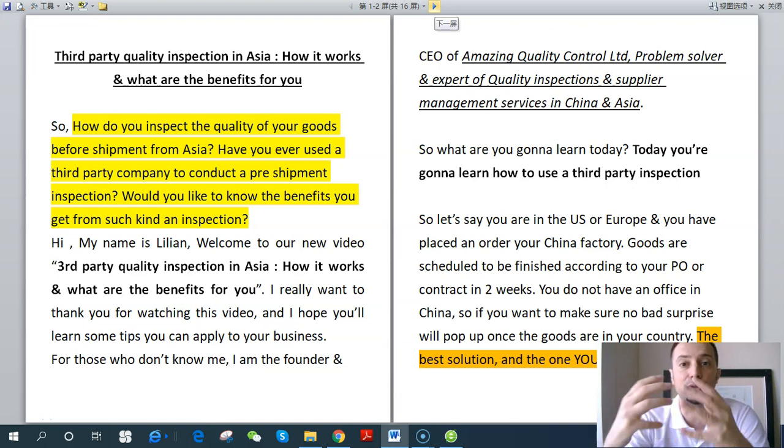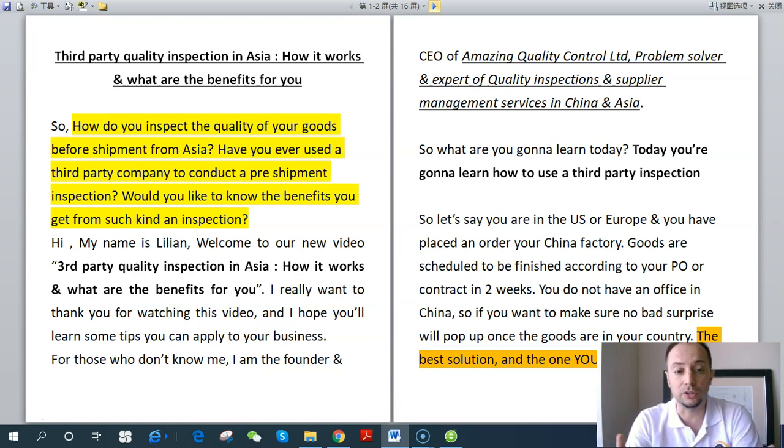How do you inspect your goods before shipment from Asia? Have you ever used a third-party company to conduct a pre-shipment inspection? Would you like to know the benefits you get from such an inspection? Hi, my name is Lillian, and welcome to our new video: third-party quality inspection in Asia — how it works and what are the benefits for you. I'm the founder and CEO of Amazing Quality Control Limited, problem solver and expert of quality inspections and supplier management services in China and Asia.